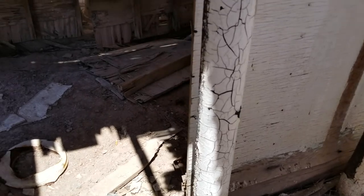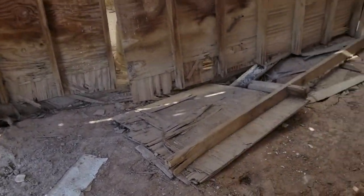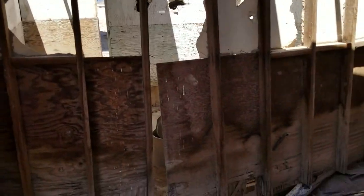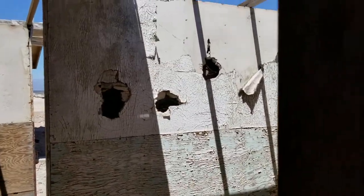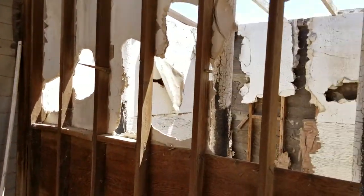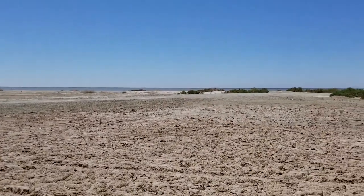Pretty much torn up. What's over here? Just back to where we were before. And there's the Salton Sea out there.